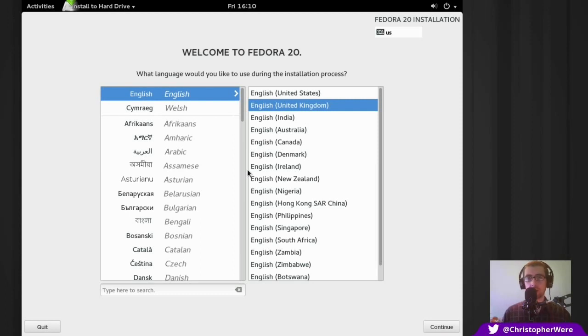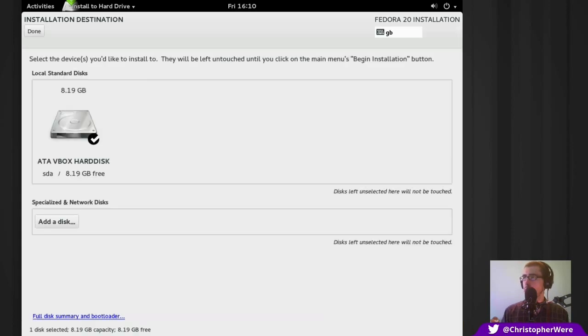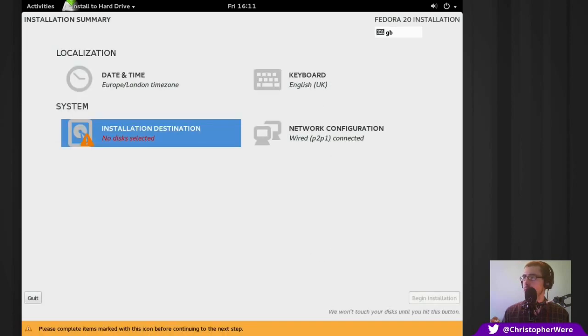I quickly switched off the virtual machine, added some more memory and a couple more processor cores, and restarted the install process because it was looking a little sluggish — and it appears to have sped things up. So this is the partitioning part of the install process. We've got the English UK keyboard, network configuration on a wired connection — that's how the virtual machine recognizes it. Automatic partitioning selected.